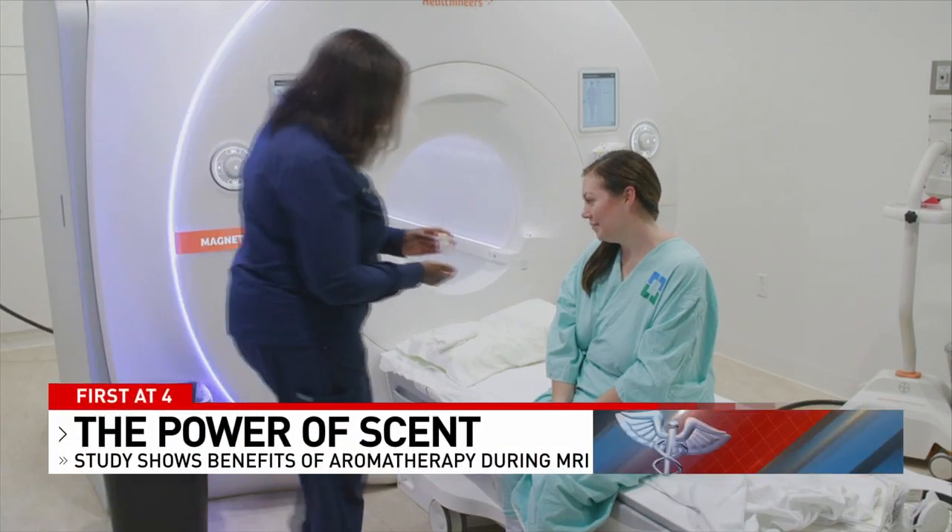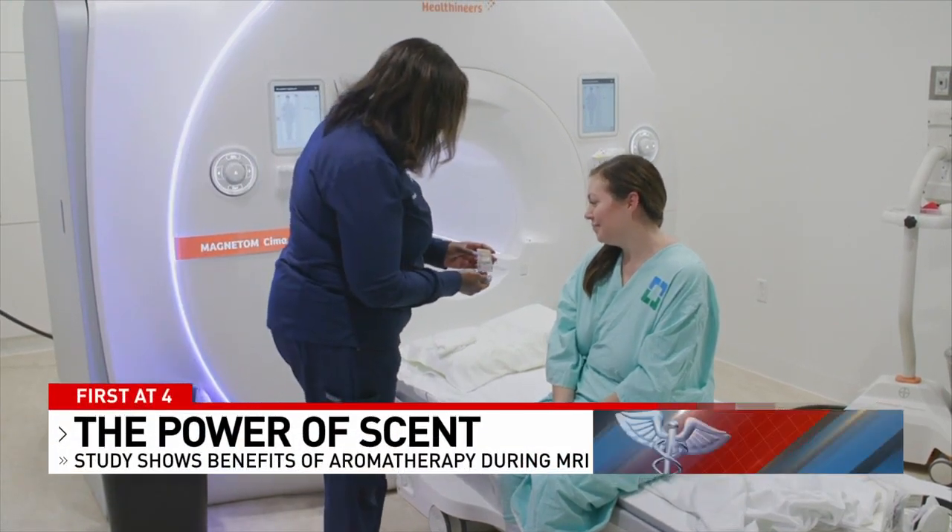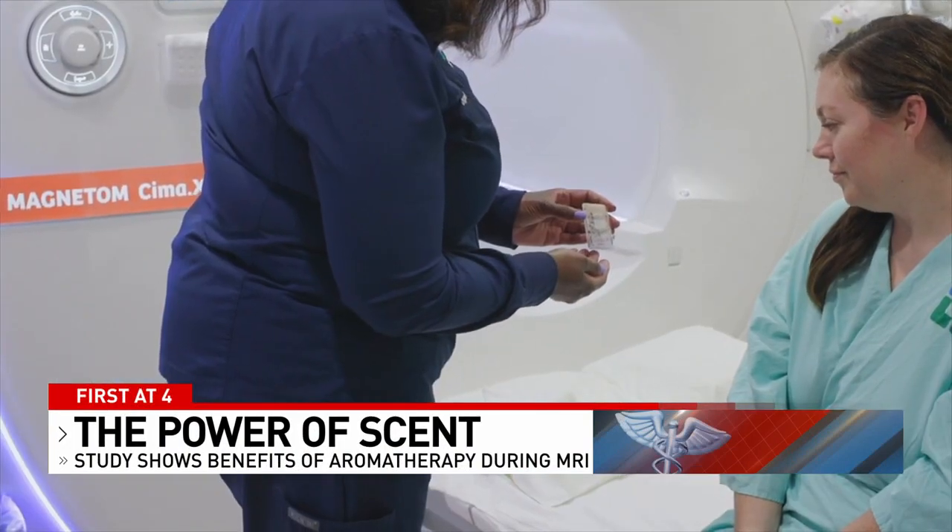As this video provided by the clinic shows, a patient has to lay inside that machine to be scanned. In some cases it can take up to an hour.